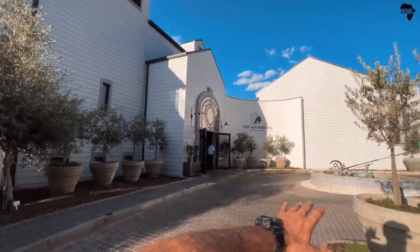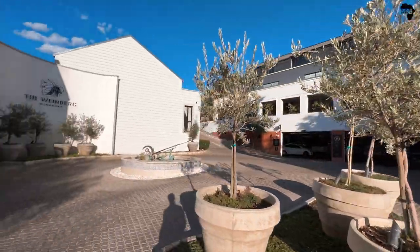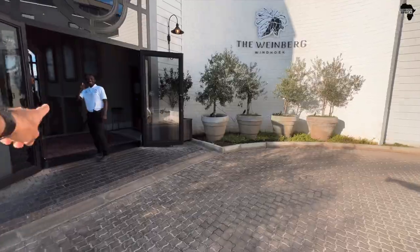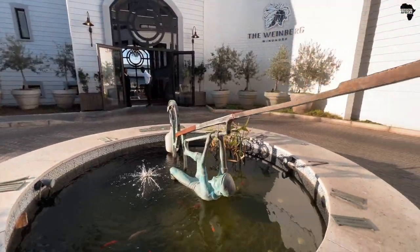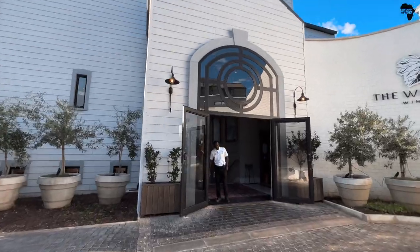I'm going to take you on the inside, but I'm saving the best for last, which is a loft right over there. So keep watching. This is where you'll drive in and you'll be greeted by the staff, right here by the sundial. I love this little piece of art. Staff is super friendly and the rooms are beautiful.